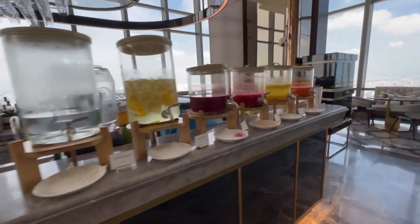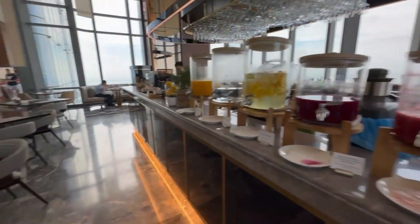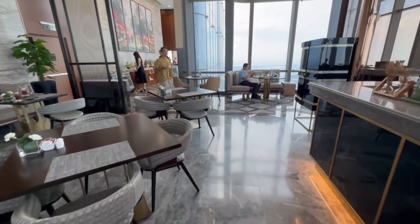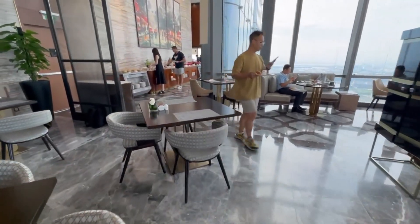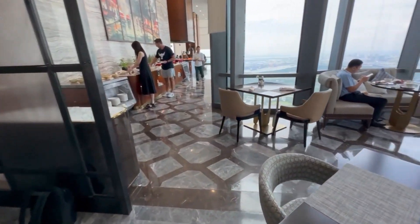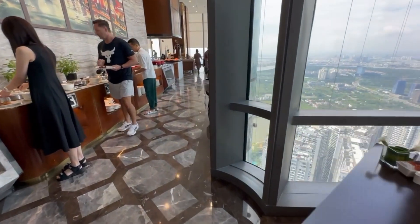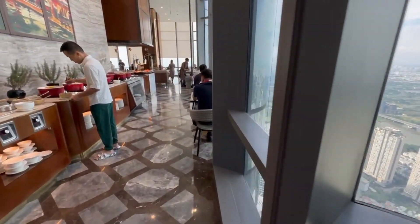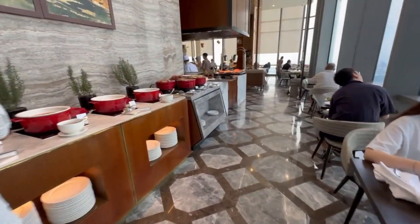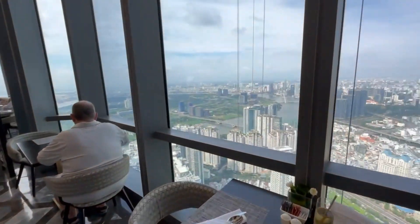The breakfast room is on the 66th floor with a stunning 360-degree view. It is so spacious and beautiful — you can sit and enjoy looking out over the entire city of Saigon. By the way, this hotel is very centrally located in the Binh Thanh district, in the downtown area of Saigon.